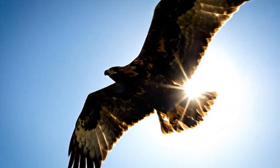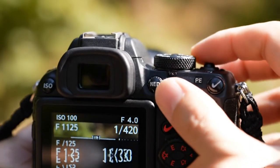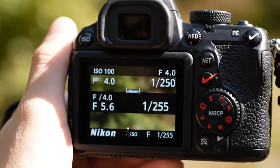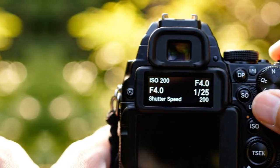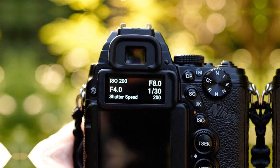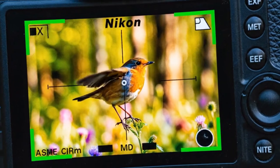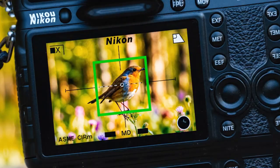Over time, the Z8 stops feeling like a new camera. It becomes familiar, comfortable, dependable — and that is the highest compliment a tool can receive. Photography feels enjoyable, video feels accessible, and the camera adapts to different roles without frustration. It does not force you into one style of shooting. That balance is rare. And that balance is why, for this year, the Nikon Z8 stands above the rest.